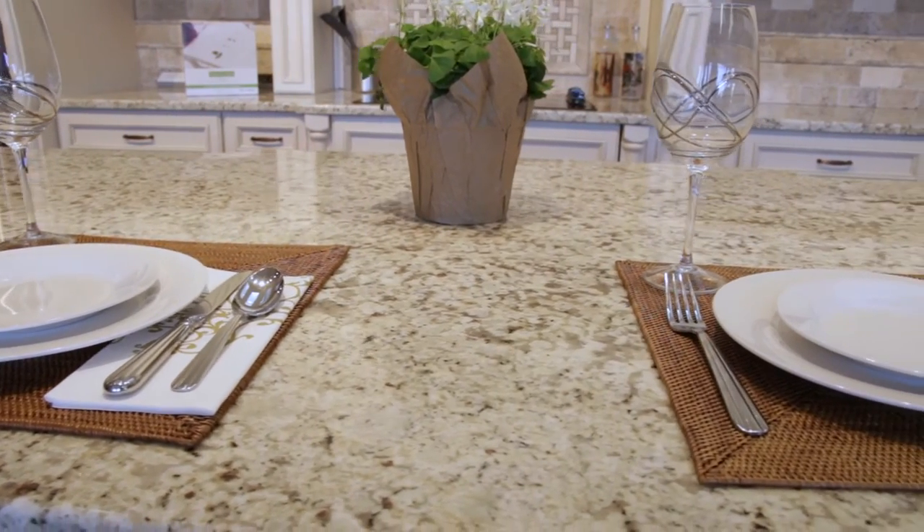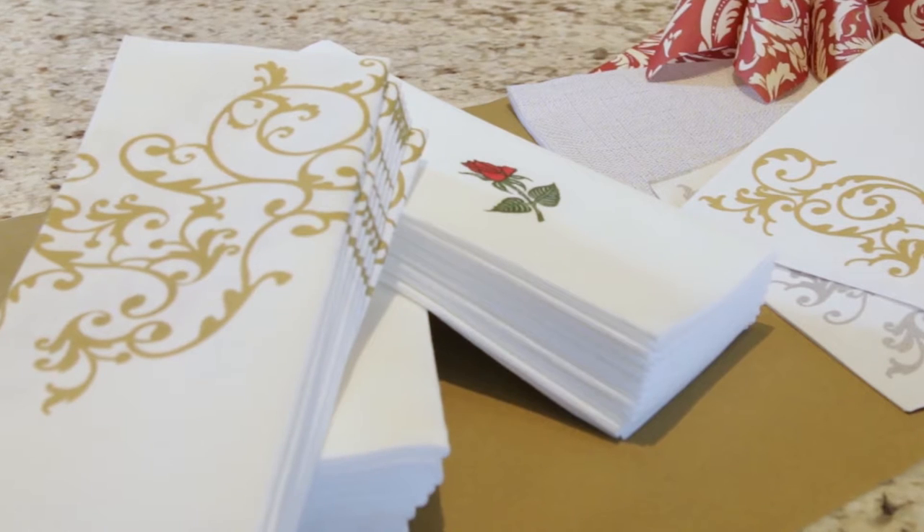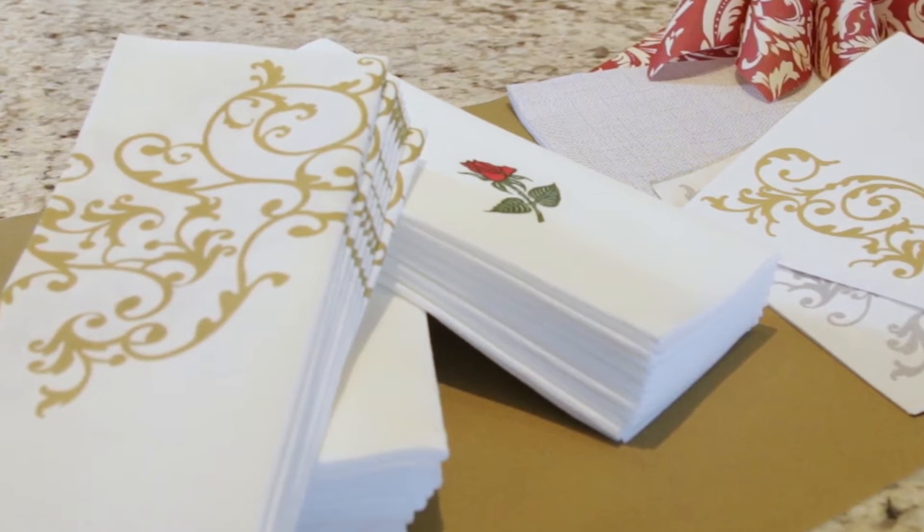Napkins — they're probably not something you give a lot of thought to. As long as they're there when you need them, what's there to think about?